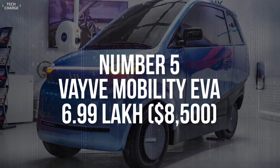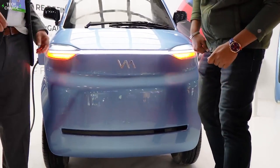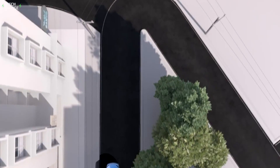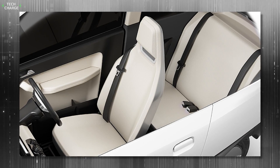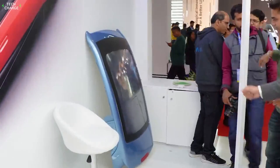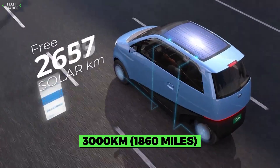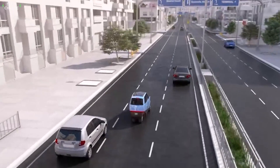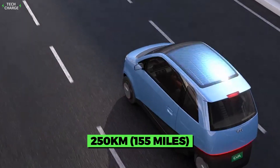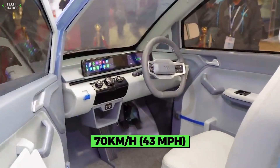Number 5. Vavy Mobility EVA – 6 Lakh. The Vavy Mobility EVA is not just one of the cheapest, it's also one of the most unique EVs on the Indian market — or more precisely, it will be, because its arrival is expected later this year. First of all, there is an untypical layout with just three seats, but that's just the beginning. The most interesting feature is the roof solar panel, which can gather enough energy to provide 3,000 kilometers of range on a yearly basis. Besides the solar panels, there is also a classic EV battery, which has the capacity to ensure around 250 kilometers per charge. All that comes coupled with an 8-horsepower motor, which should be able to provide a top speed of around 70km/h.